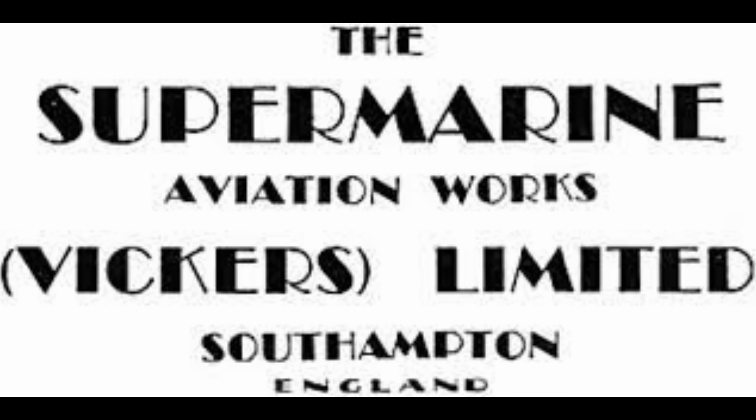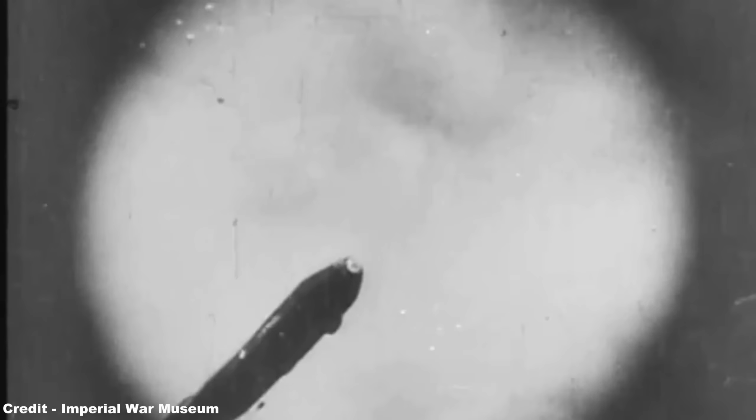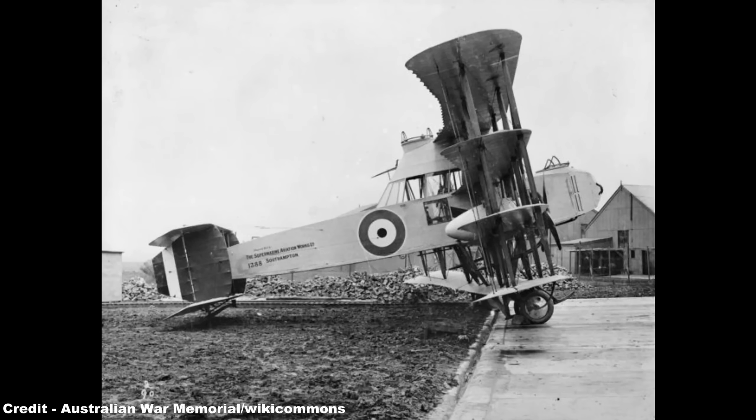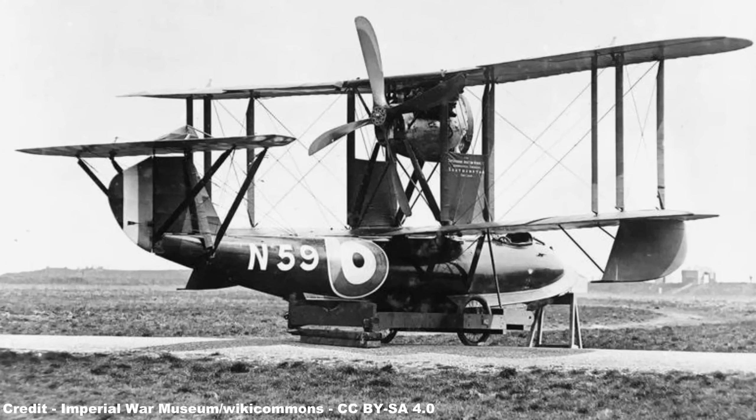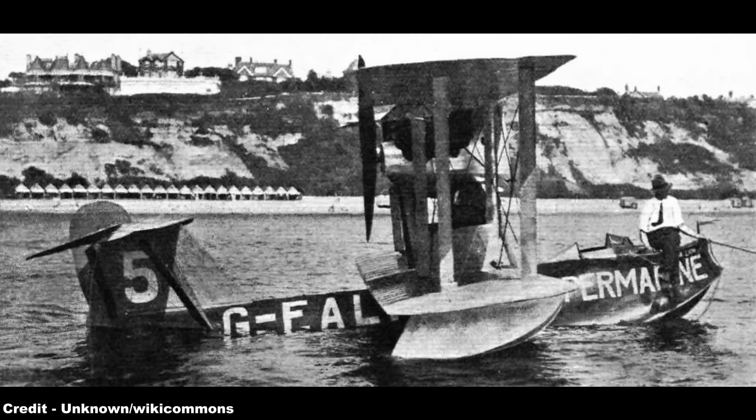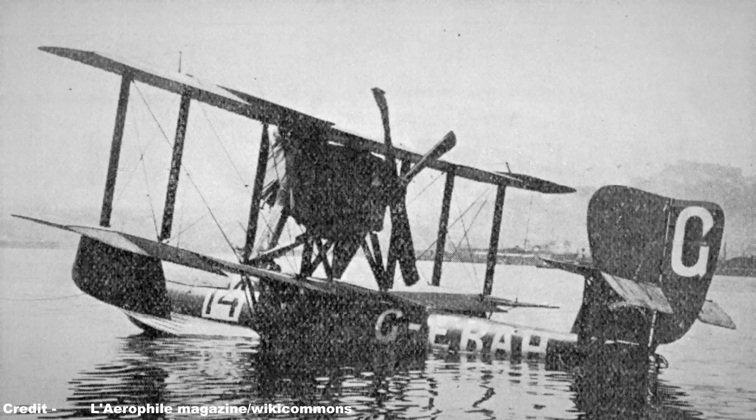The Supermarine Company had been founded originally in 1913 as the Pemberton Billing Firm of Woolston, Southampton, and began its career building early fighter aircraft during World War I to combat the menace of Zeppelins, the most notable being the Supermarine PB-31E Nighthawk, which, despite a planned flight endurance of 9-18 hours, failed to meet its promises and was scrapped after one prototype. For the remainder of the conflict and into the interwar years, it specialised in flying boat models such as the Supermarine N-1B Baby Fighter and the Supermarine Sea Lion, which attempted to compete in the 1919 Schneider Flying Boat Trophy, only for the aircraft to be damaged during a botched take-off and later sink during recovery, although the later Supermarine Sea Lion 2 saw better success when it won the 1922 Schneider Trophy in Naples, attaining a top speed of 145 miles an hour.